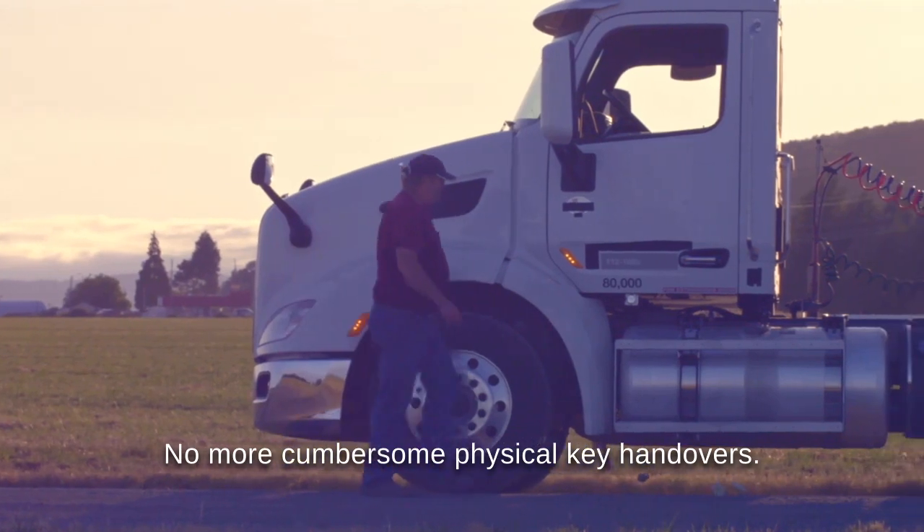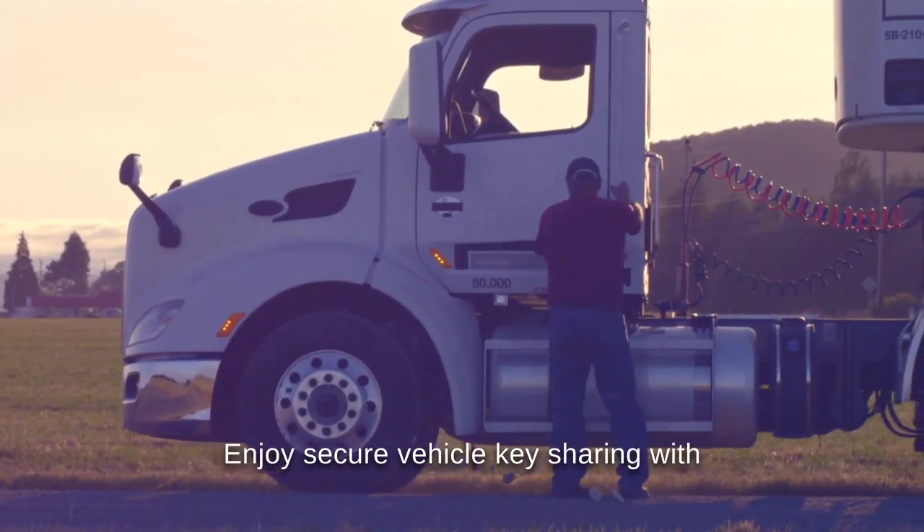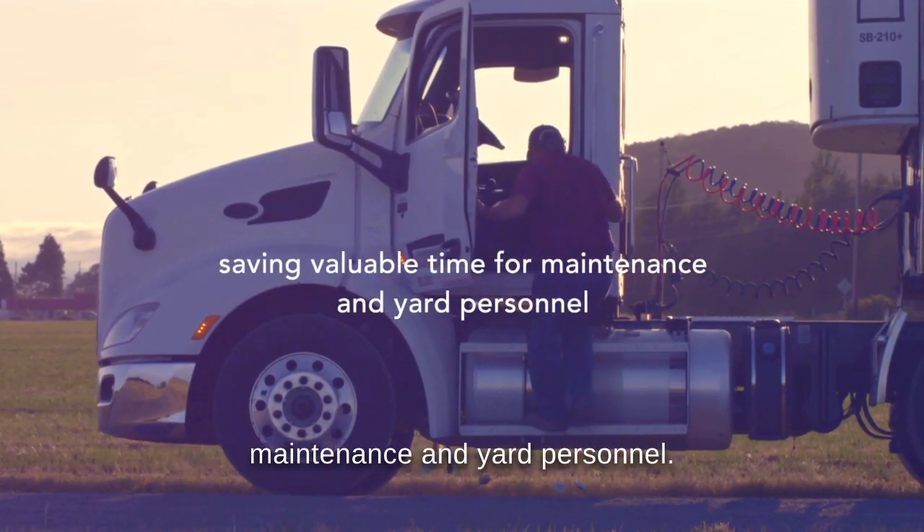No more cumbersome physical key handovers. Enjoy secure vehicle key sharing with support functions, saving valuable time for maintenance and yard personnel.